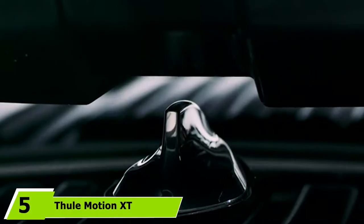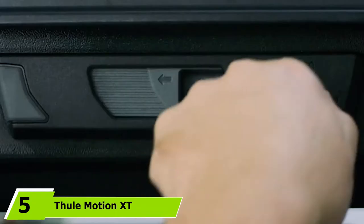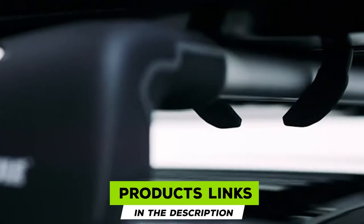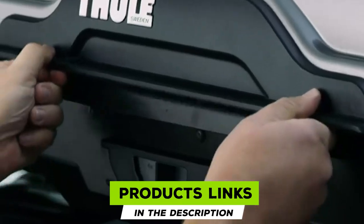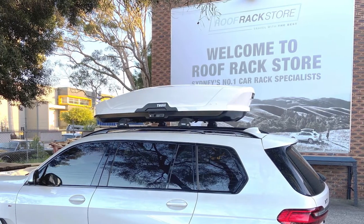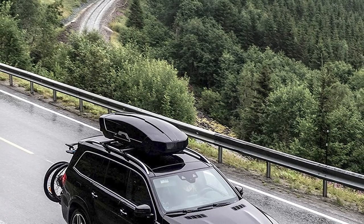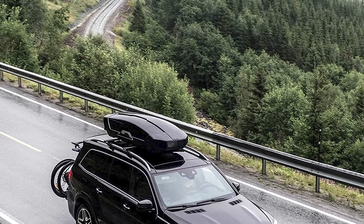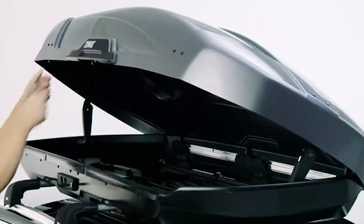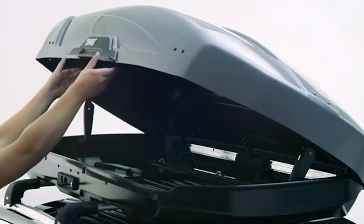The number five position is held by the Fuel Motion XT Rooftop Alpine Cargo Carrier. With a capacity of 16 cubic feet, it is among the most interesting choices and is probably one of the most stylish carriers in its class. Depending on the size of your skis, you can load between five and seven pairs of skis, or three to four snowboards. The rack holds skis up to 215 cm.